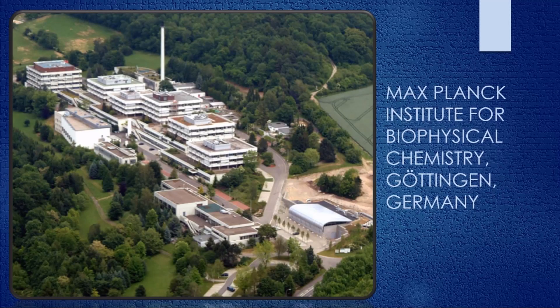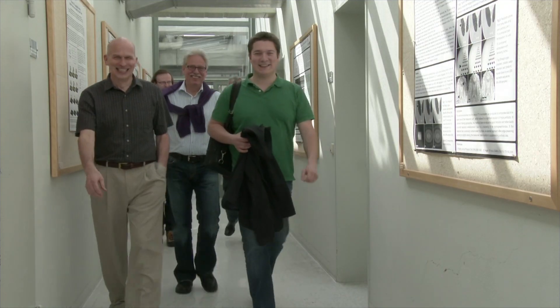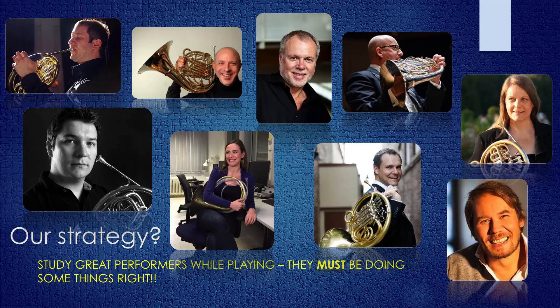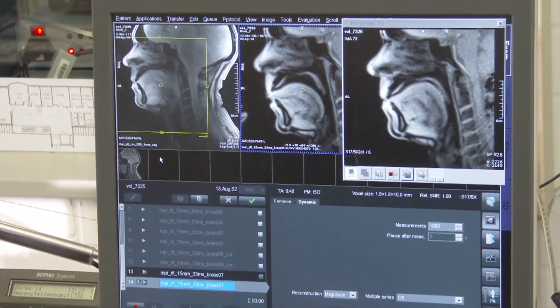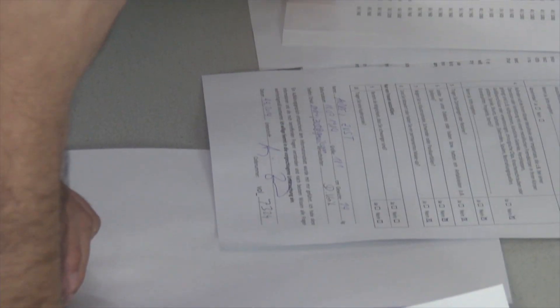Over the past two years, scientists at the Max Planck Institute for Biophysical Chemistry have been working with Peter to discover what movements actually go on inside the bodies of some of the finest horn players in the world as they play. Using this new window on a world previously hidden brings new compelling information about how this elite group of horn players performs with ease, health, and the highest level of artistry.